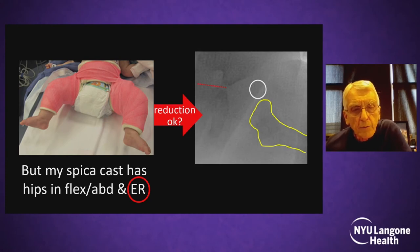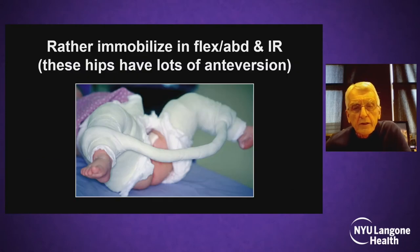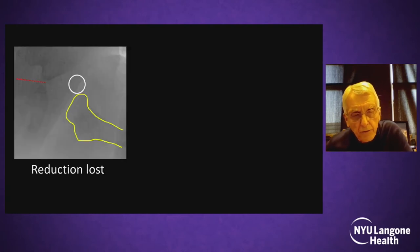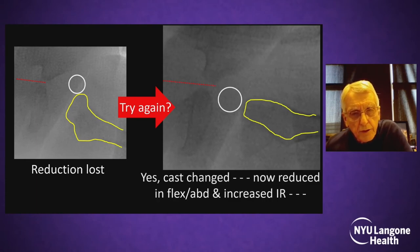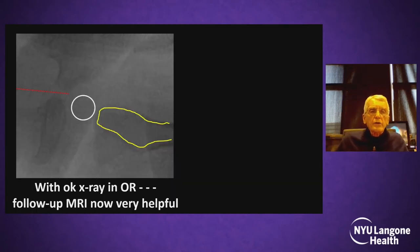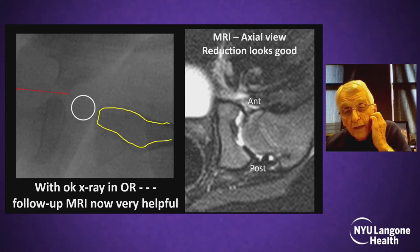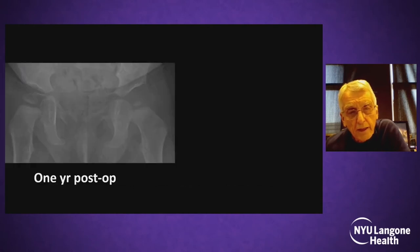On the post-cast x-ray, the hip is no longer reduced — it is externally rotated and dislocated. We put the hip back at the same setting with internal rotation and flexion, and the reduction was regained. Internal rotation in flexion is very important to stabilize these very young hips. Post-operatively, after the patient awakes, we get the MRI. The 3D axial view confirms a stable situation. At five-week cast change, hips are nicely seated.